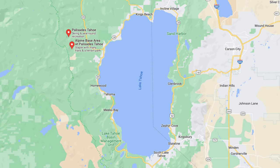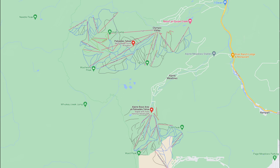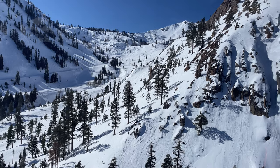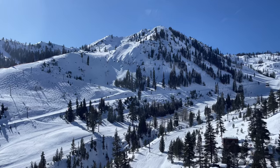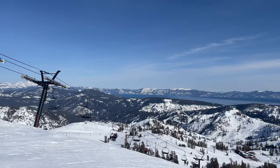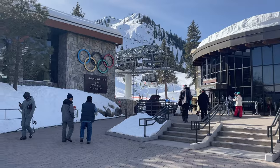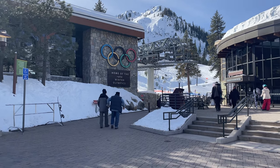Palisades Tahoe is located in North Lake Tahoe and is made up of two resorts: Palisades and Alpine Meadows. Together, there's over 6,000 acres of ski terrain, making it the largest ski resort in the region. Palisades Tahoe is known for its world-class terrain, vibrant ski culture, and Olympic heritage as the host of the 1960 Winter Games.